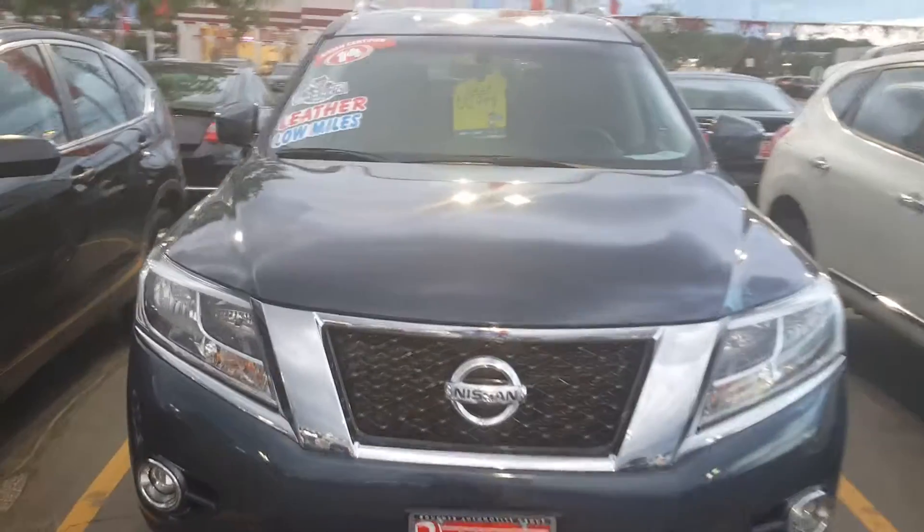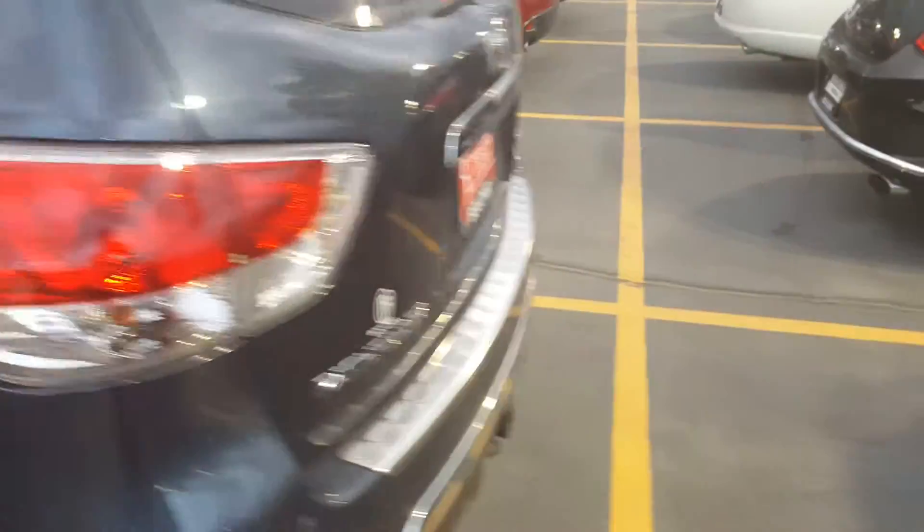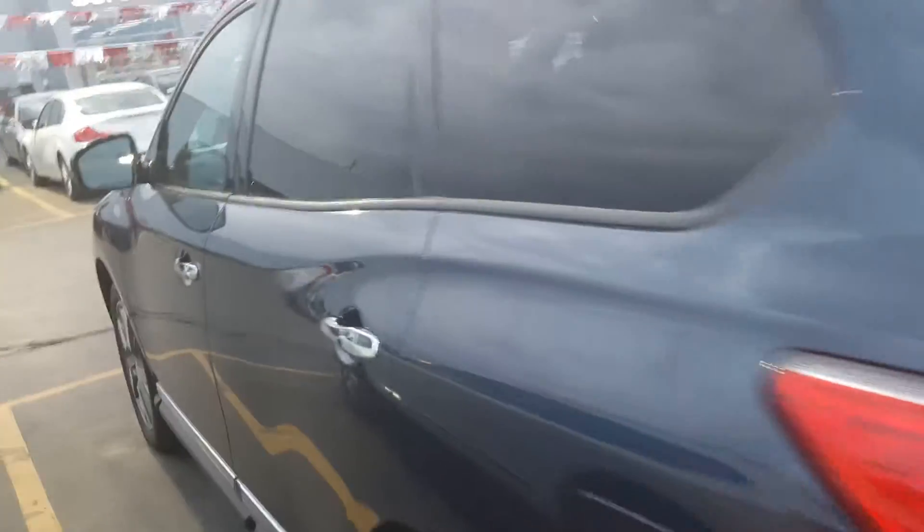Hello Lee, it's Lenny DiBrito from Boucher Nissan in Waukesha. I wanted to take a minute and thank you for your inquiry on this nice 2014 certified pre-owned Nissan Pathfinder. Super clean vehicle, inspected by our Boucher certified technicians. As you can see, very clean, very well taken care of — only 18,000 miles on it.